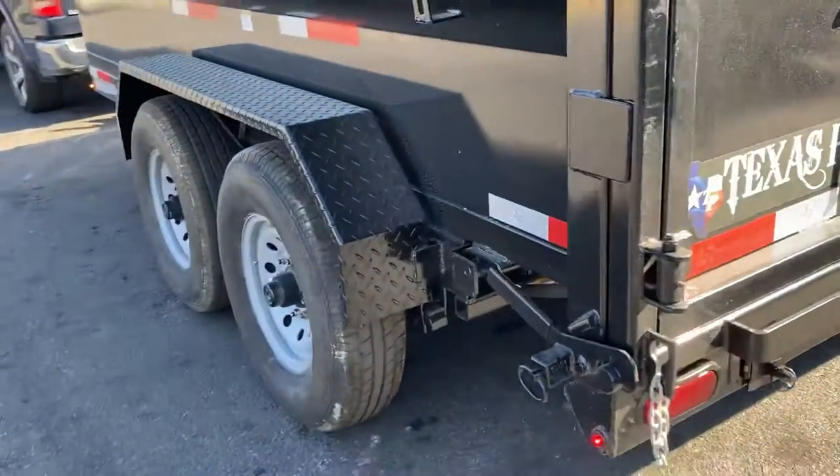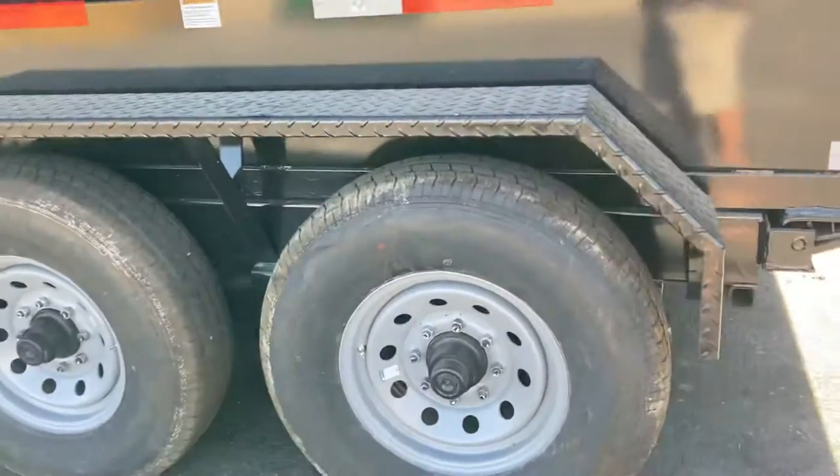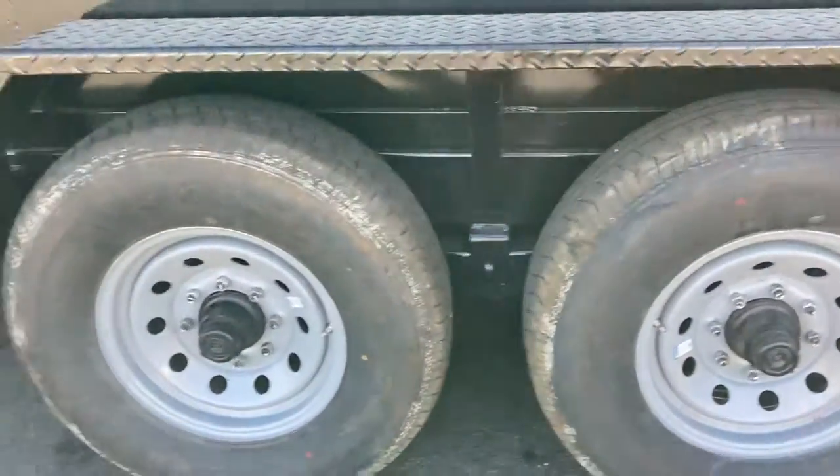Just picked it up right now, brand new. Eight-lug tires, 14-ply.